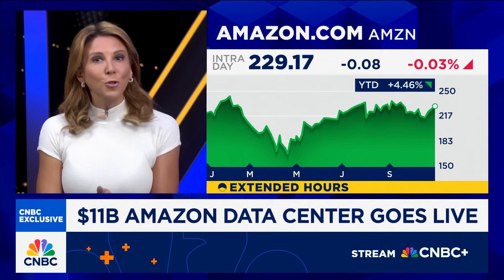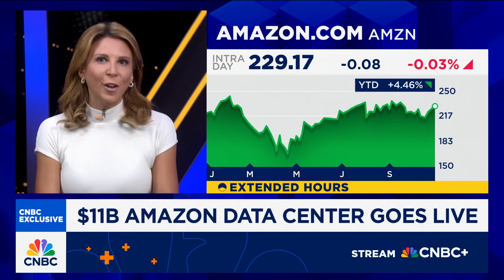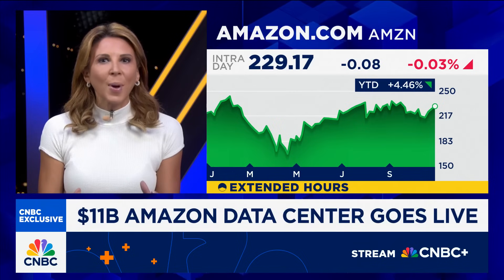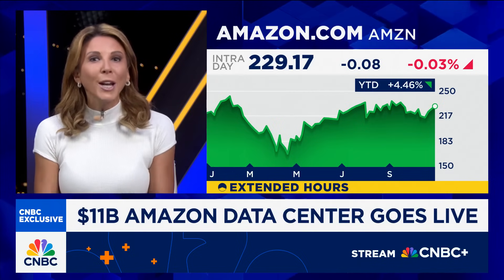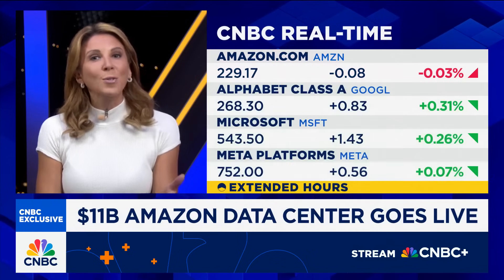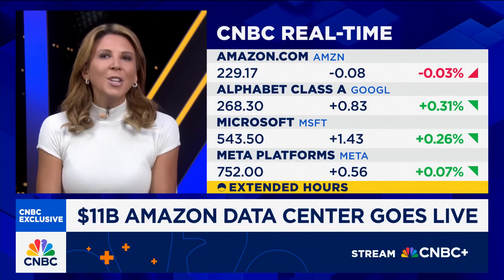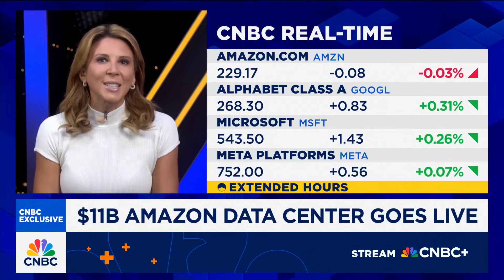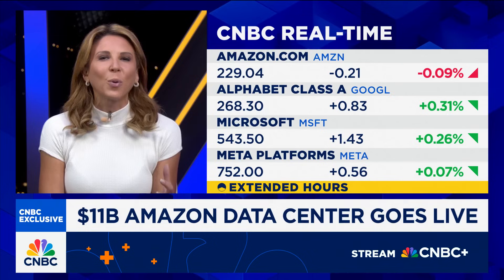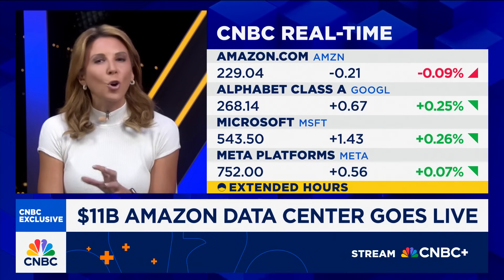This type of clear ROI is exactly the kind of execution that Wall Street wants to see going into hyperscaler earnings, which kick off after the bell today. Amazon is deploying CapEx faster than anyone else and already turning it into real workloads. And while other tech giants are still announcing data center plans, Amazon's Indiana campus is a case study in speed, powered by decades of experience building warehouses and infrastructure across the country.